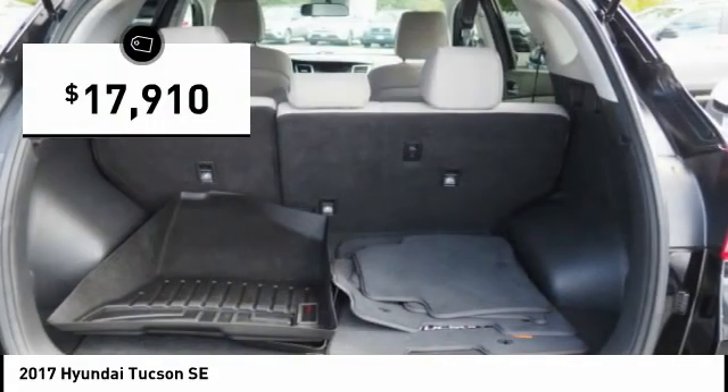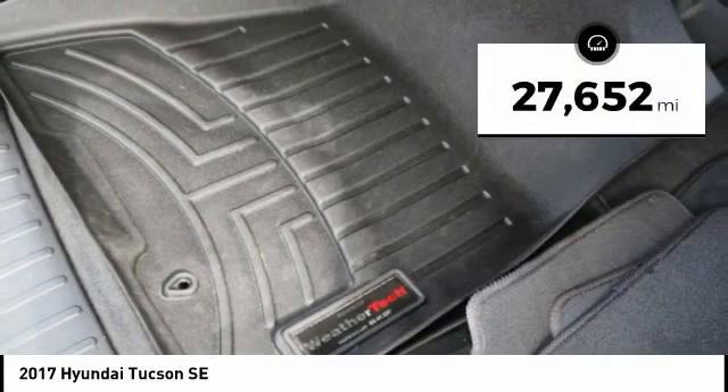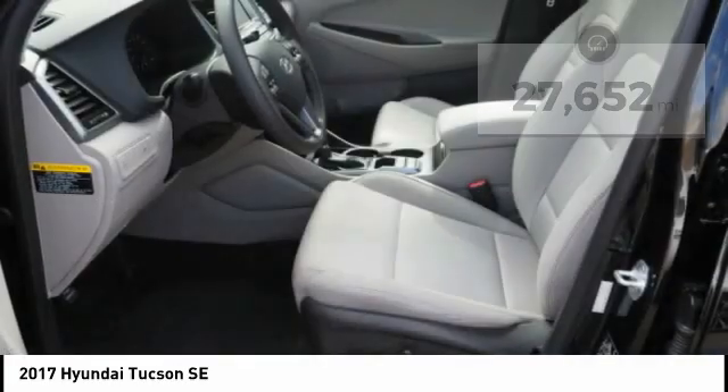And is priced below $20,000. This vehicle has less than 30,000 miles. Here are some of this vehicle's great options.